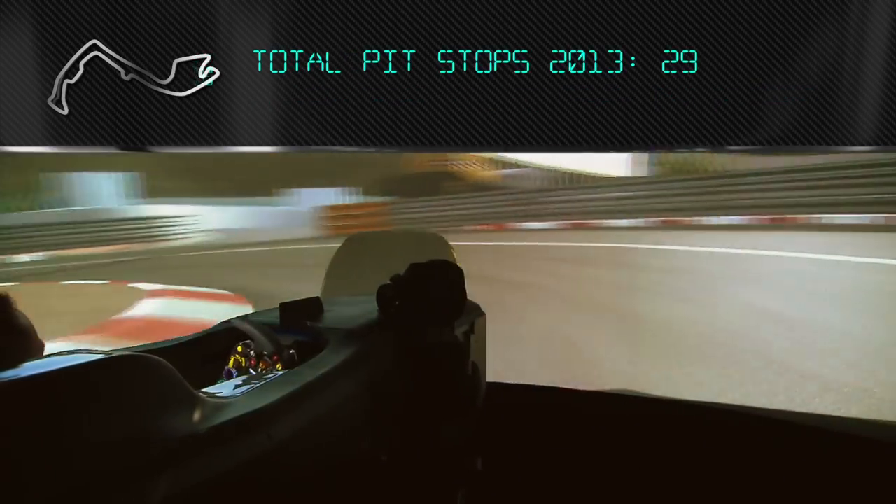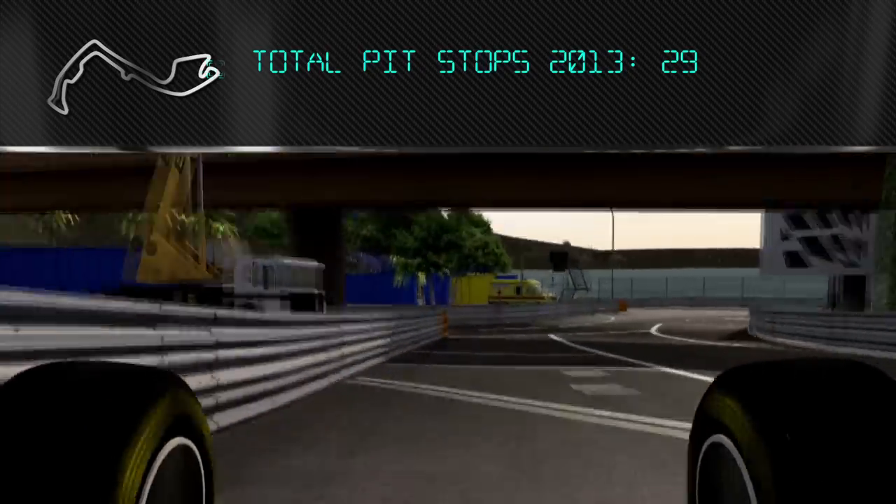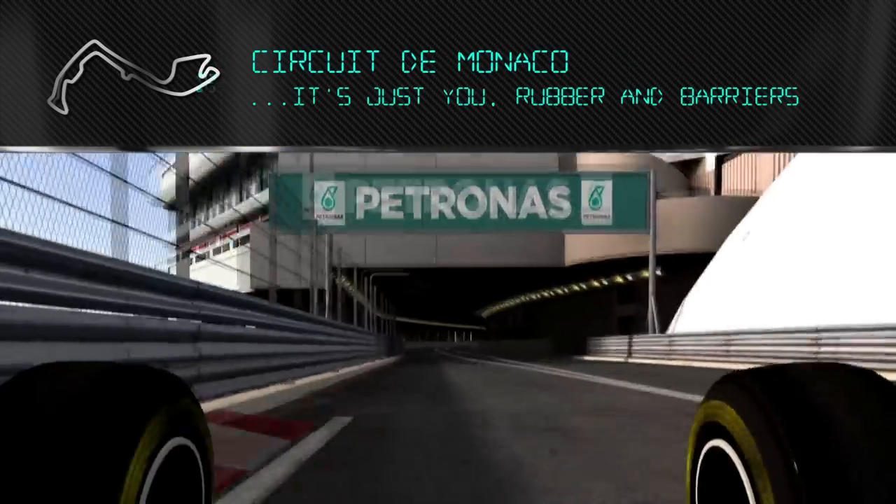Over a hundred fuels have been developed by Petronas and tested by Mercedes-Benz since 2010. No wind — it's just you and the rubber and the barriers on the track.